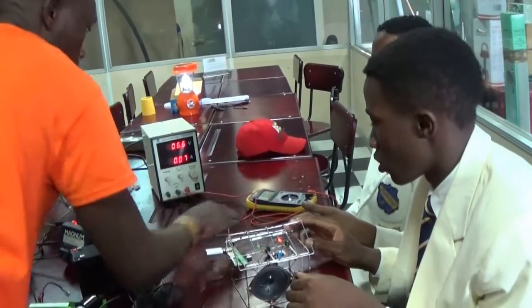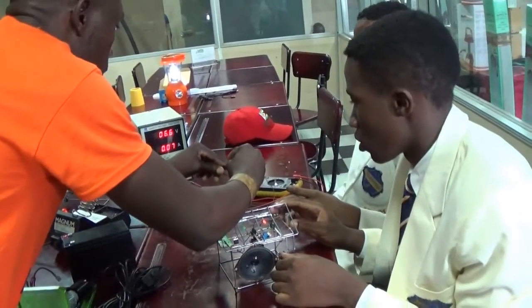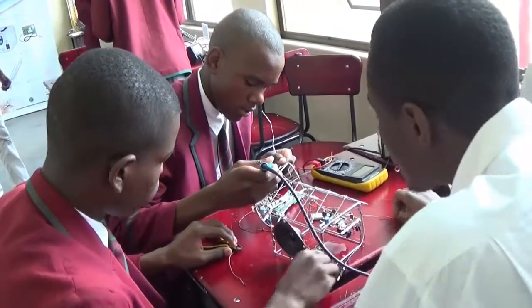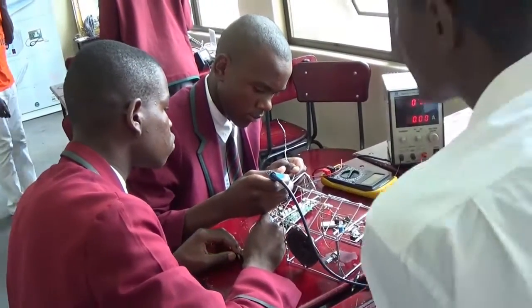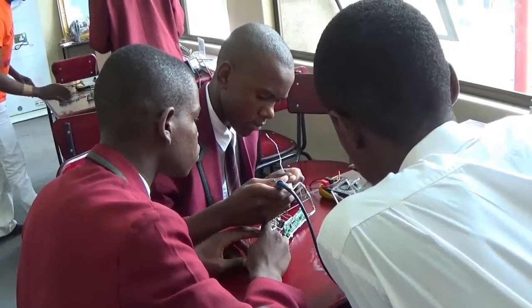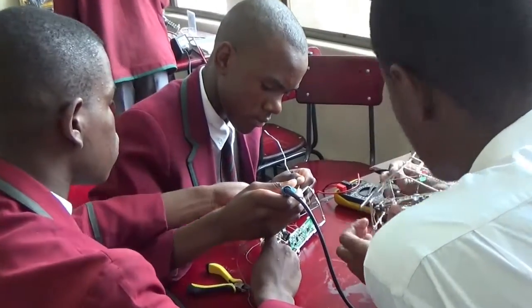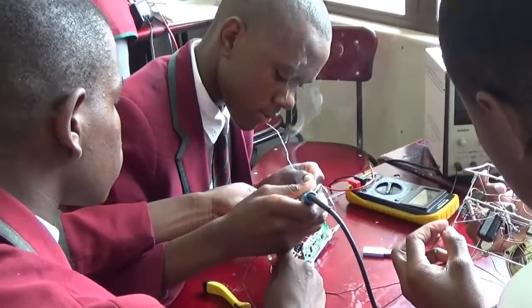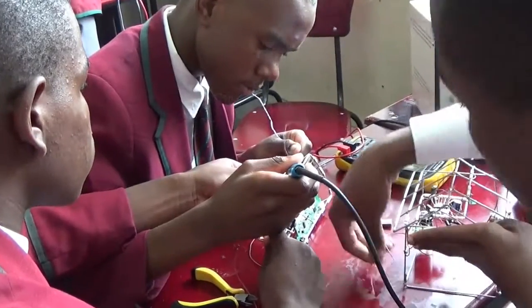Analysis: Here, students' ability to break down material into its component parts so that the relationships between parts can be analyzed and the underlying organizational principles were recognized. Synthesis: Students' ability to resolve contradictions and to put parts together to form a new whole. Emphasis was upon the formulation of new patterns or structures.